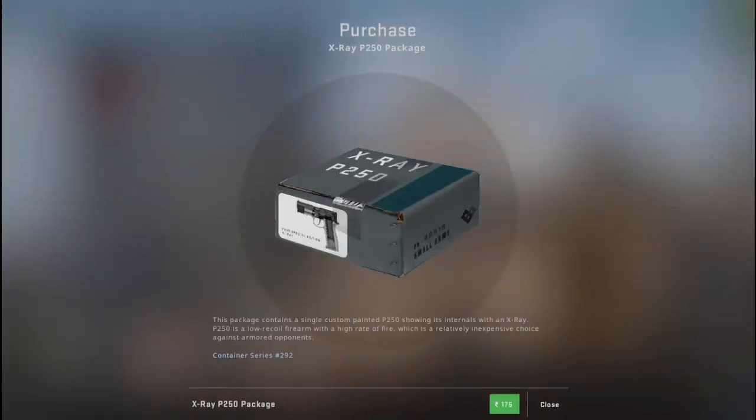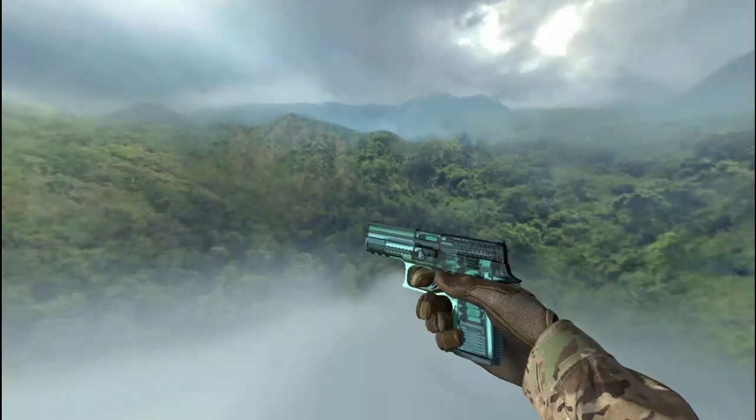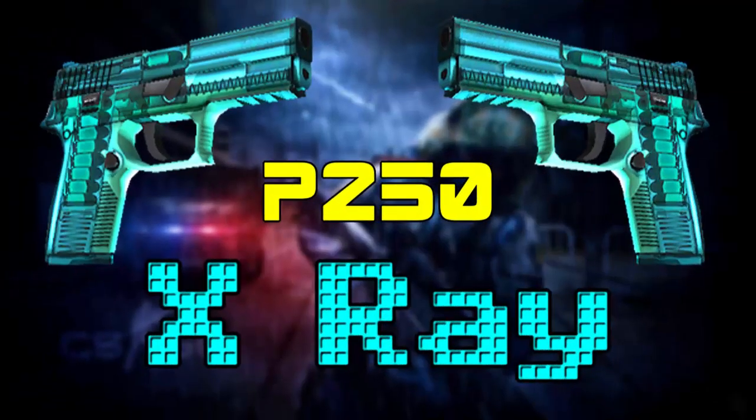Today I purchased and opened the new X-ray P250 package added by Valve recently. This package contains a P250 showing its internals with an X-ray. That's all I got — this P250 from that package — and I am putting this in for the current giveaway, that is CSGO Giveaway Number 15: P250 X-ray.